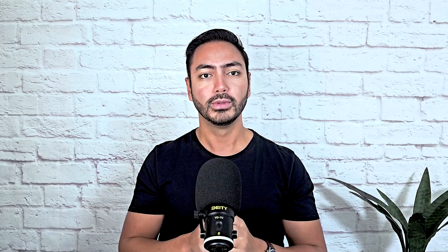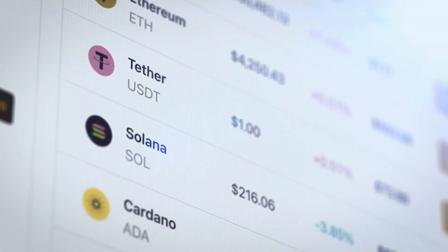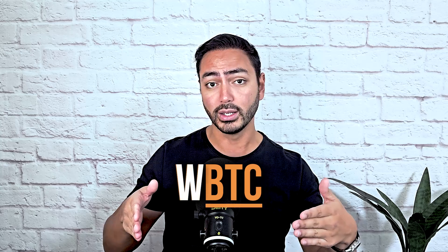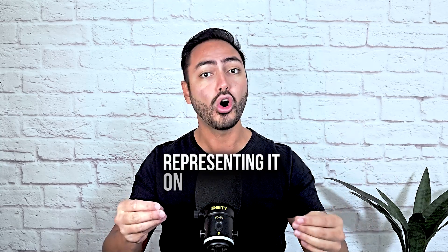So how does wrapping work? Let's say you want to use one Bitcoin on the Ethereum blockchain. You send it to a digital custodian, usually in the form of a trusted exchange platform or a smart contract. This custodian locks your Bitcoin in a secure reserve and, in return, it mints one wrapped Bitcoin on Ethereum in the form of WBTC. The W before a coin's original ticker symbol indicates that the coin is wrapped, representing it on a different blockchain.